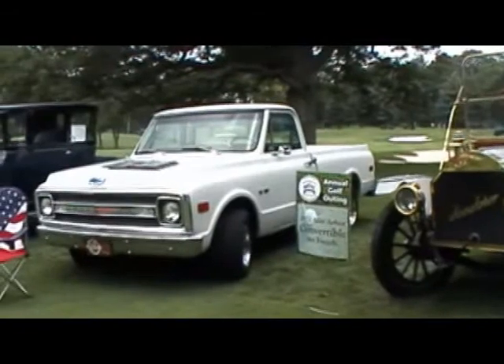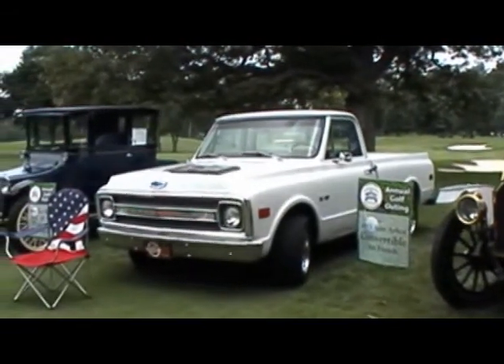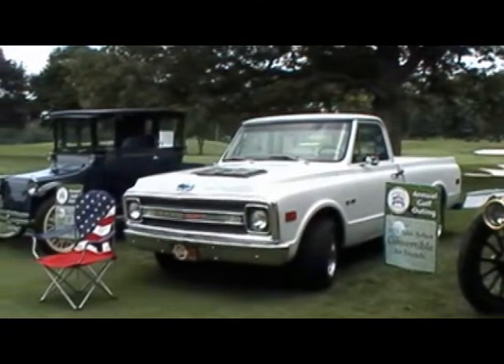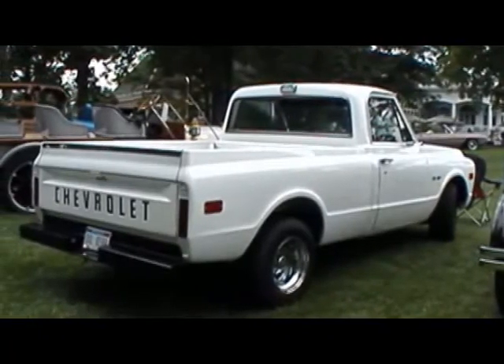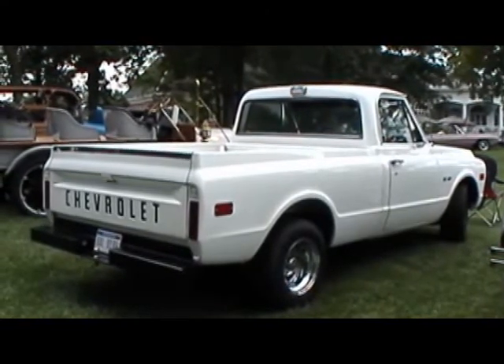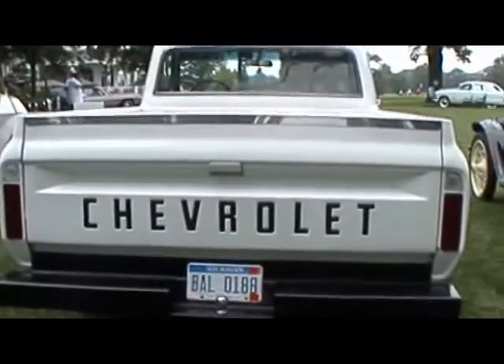I started the 1916 in about 2004. It took me two years to completely disassemble, sandblast everything, repaint it and reassemble it all. In the summertime it's never seen salt — I put it away when the salt starts and get it out in the spring. But I use it every day. I've had it on the road for six years now.